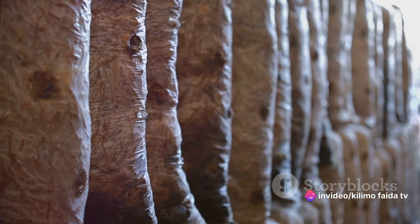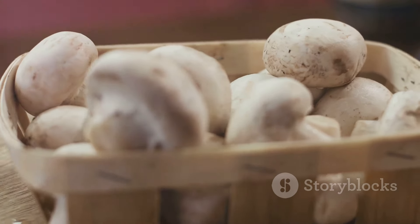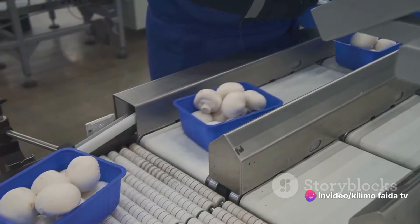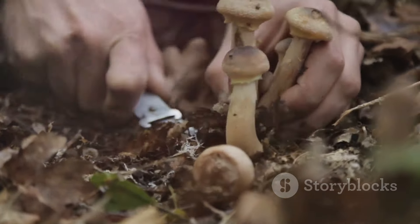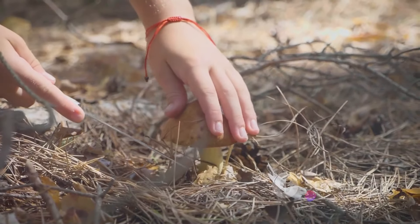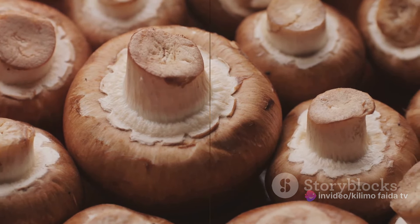They don't rely on sunlight, they grow in a completely different substrate, and their life cycle is a spectacle to behold. In this video, we'll walk you through the entire process, from the initial preparation stages to the final harvest. We'll explore the modern technologies that have revolutionized mushroom farming, making it more efficient and sustainable. You'll get to understand the intricacies of this amazing farming practice that brings us those savory mushrooms we all enjoy in our meals. So if you've ever been curious about where those delicious mushrooms in your meals come from, stay tuned.